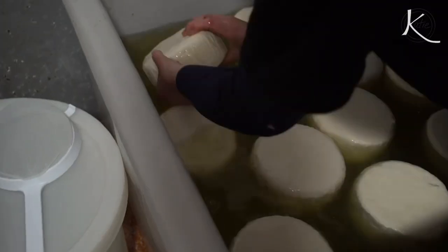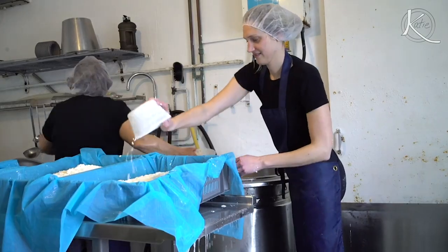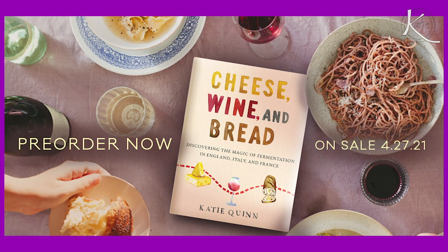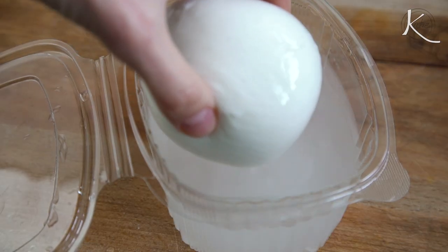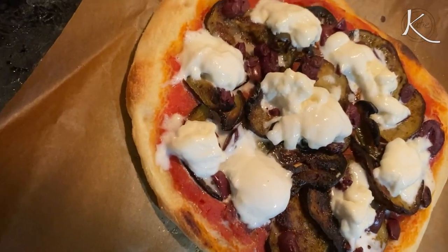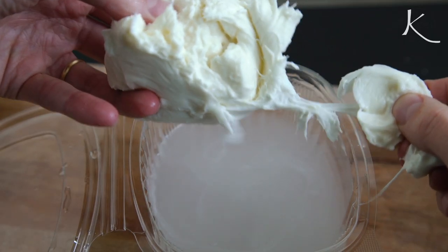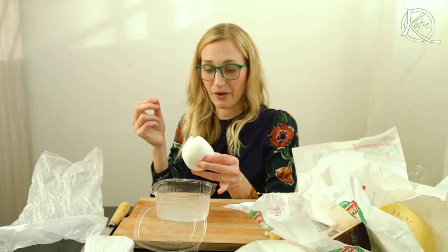You can read all about it in my upcoming book that publishes in April — Cheese, Wine, and Bread. I'll put a pre-order link in the description box below. This is the fresh pressed mozzarella. It's such a treat to go get it fresh and then put it on a pizza for our Friday night pizza night — one of our favorite things, really one of the perks of being in Italy. It's so good.